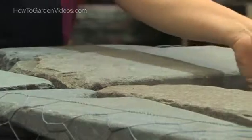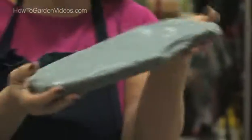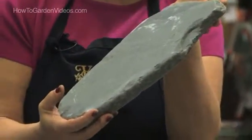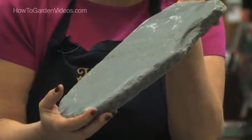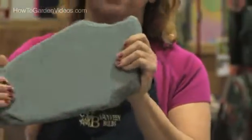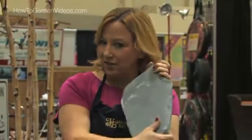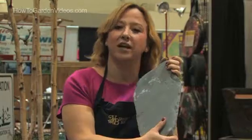Now, this rock right here is called Pennsylvania Antique Rock. You can buy it by the ton, and you can set it out into your garden and make your own patio with it, or stepping stones, or you can use it as a basis of a flower bed. There are so many uses for rocks, and it's great to buy it in bulk. This particular kind is called Pennsylvania Antique.